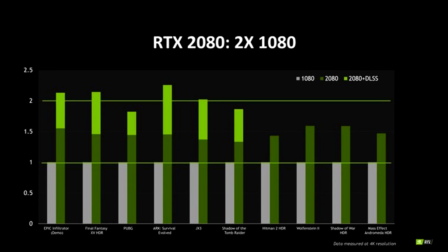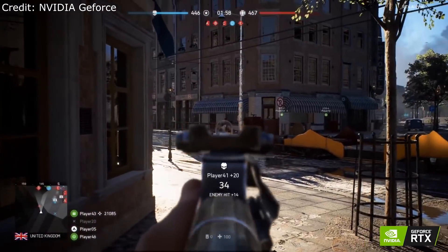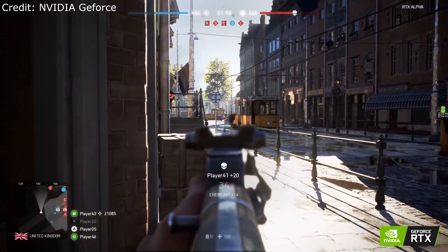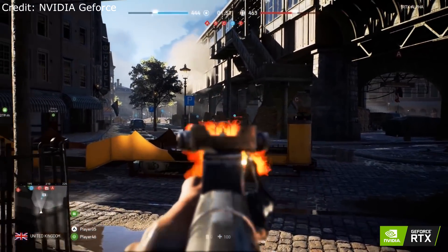NVIDIA's also been very hesitant about showing actual game performance. They've only produced one graph with performance that doesn't show any actual FPS numbers — it's just a scale compared to the previous generation with ray tracing performance, not normal games that most people are going to be playing. That brings us back again to Battlefield V and the Rotterdam gameplay, where it's running 1080p at probably around 60 FPS, but with definite drops — and that's even on the 2080 Ti, the $1,200 card.